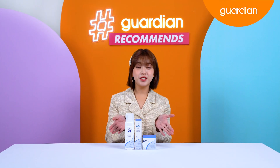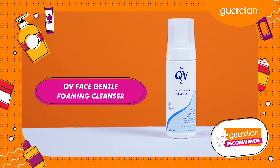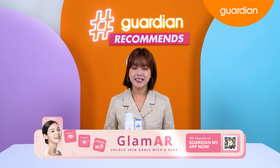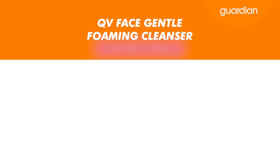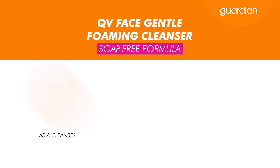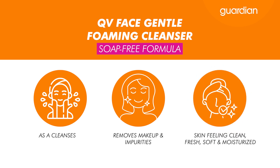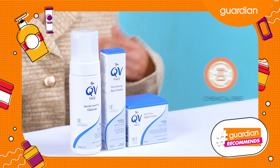First up, we have a series of products from QV, but today we will be focusing on the QV Face Gentle Foaming Cleanser. This cleanser has been specifically formulated with a blend of moisturizing ingredients for normal, dry or sensitive skin. Its soap-free formula not only cleanses but also removes makeup and impurities, leaving your skin feeling clean, fresh and moisturized, and it doesn't strip away natural oils like soap does.